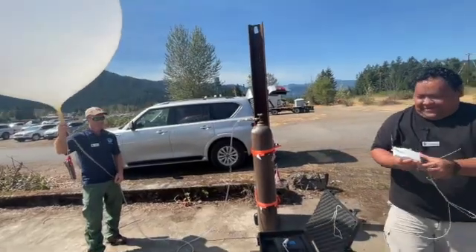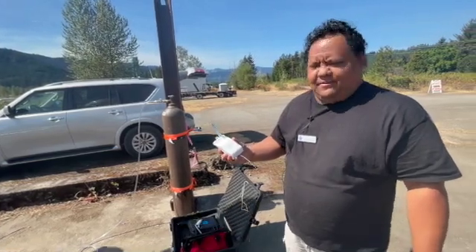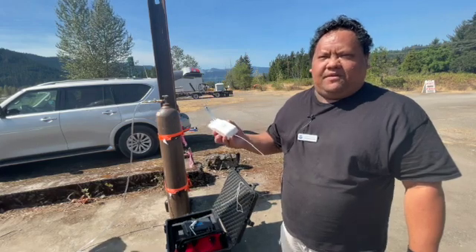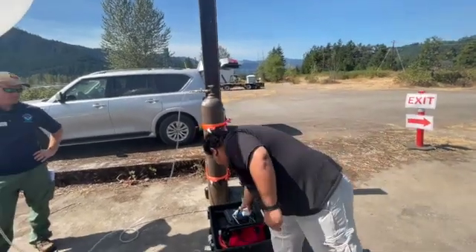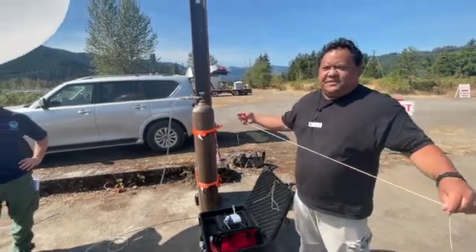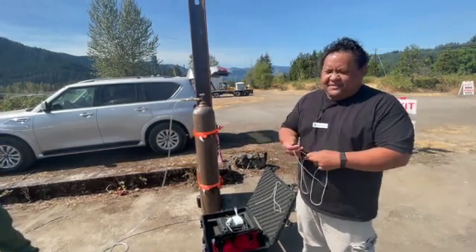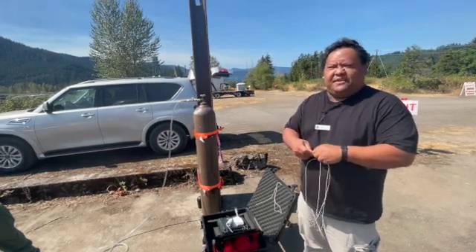This is a radiosonde, and what it does is it collects temperature, relative humidity, and pressure, and it has a GPS tracker that tracks where it's going, and from that we can calculate winds and wind direction. These are launched generally twice a day on the west coast — right now at 5 p.m. and 5 a.m. — at about 80 or so different sites across the U.S. to collect information to see how the atmosphere is above us.